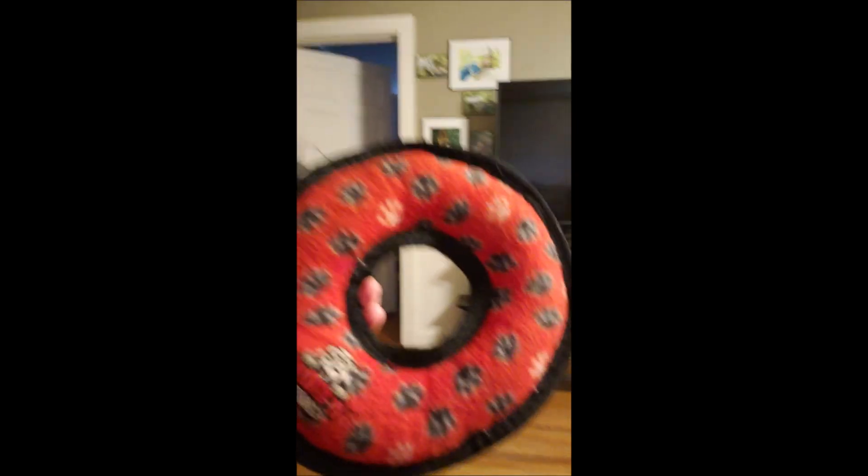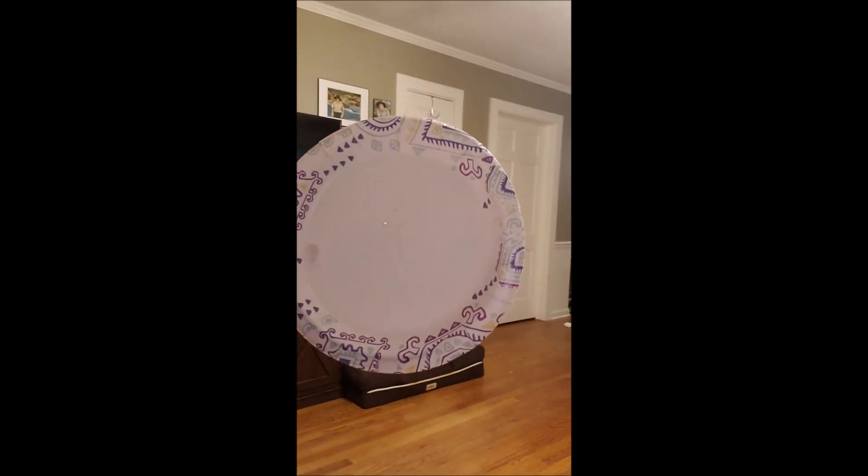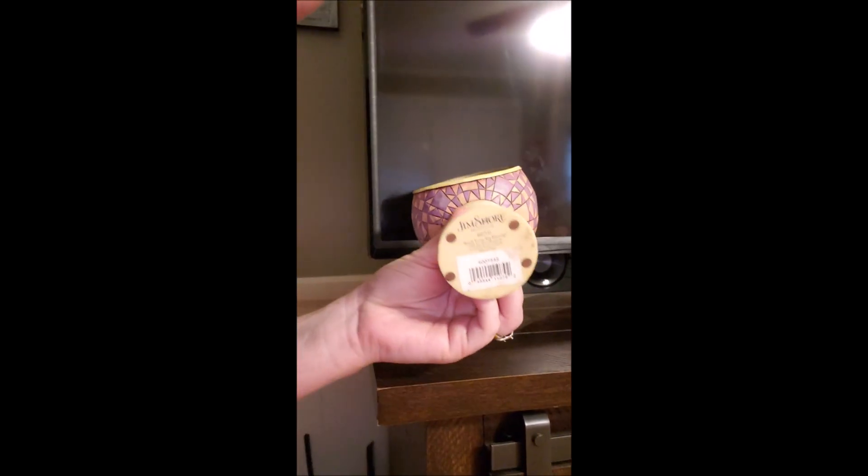Now if I go around — oh, I found a dog toy on the floor. That happens a lot. It's a donut dog toy so it's a circle. Then I'm looking here — oh, I found another circle. Somebody poked a hole in this circle. I did. I've got one of my Easter decorations over here and at the bottom is a circle.